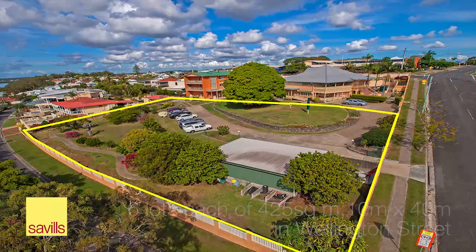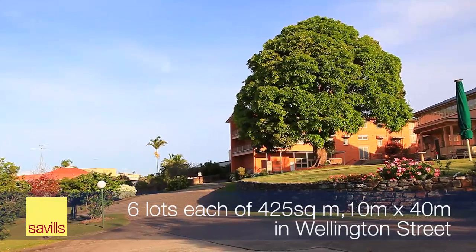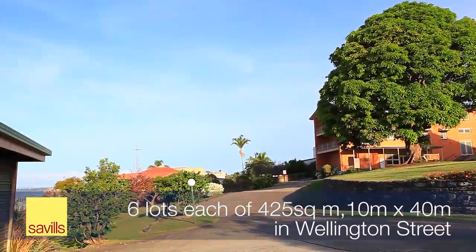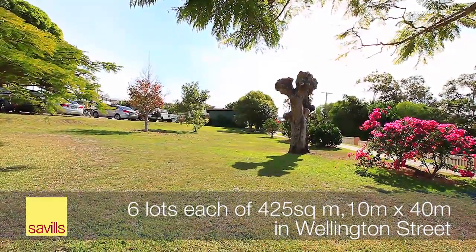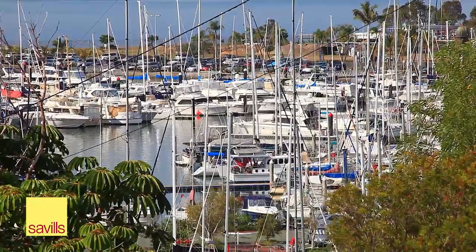And then six adjoining house lots each of 425 square metres with 10 metres of frontage to Wellington Street, at 31, 33, 35, 37, 39 and 41 Wellington Street.